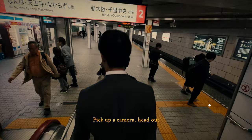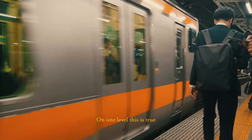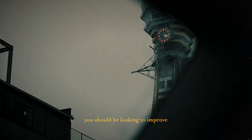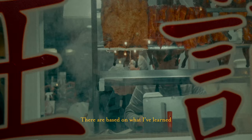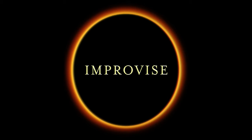Street photography can sound easy on paper — pick up a camera, head out and take photos of interesting things. On one level this is true, however there are skills you can work on and improve that will result in you taking more interesting and impactful photographs. In this episode I'm going to share some tips on skills you should be looking to improve as a street photographer. These are based on what I've learned doing street photography for the past 5 years.